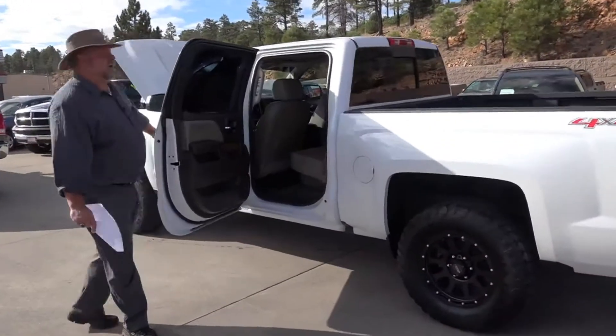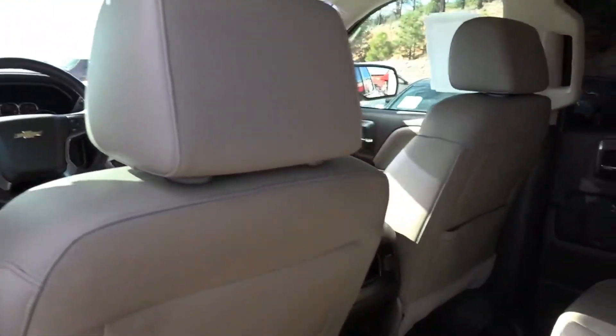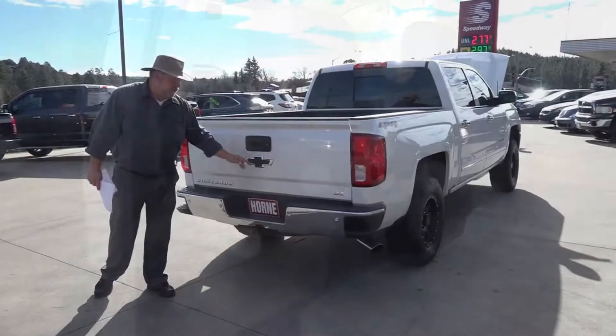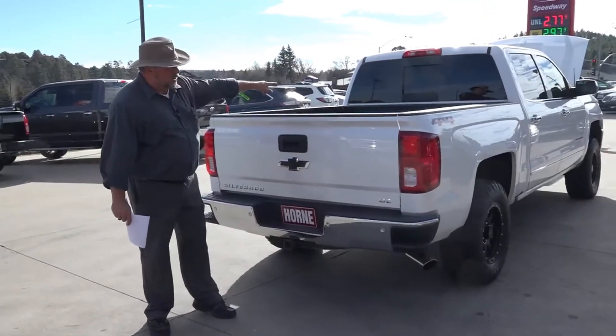Back here in the passenger compartment, check it out — all kinds of head and leg room. This truck is super nice on the road. It's got airbags, and you could not ask for a better set-up truck than this one. You've got the full tow package, backup cameras, LTZ, power rear window.